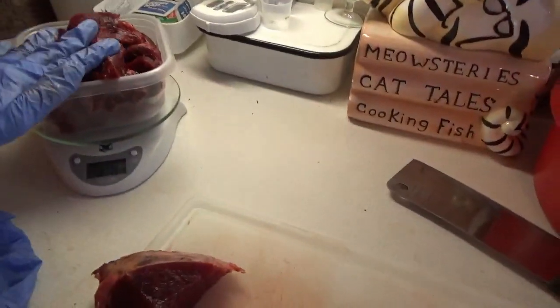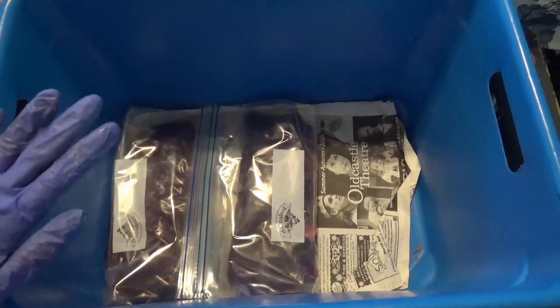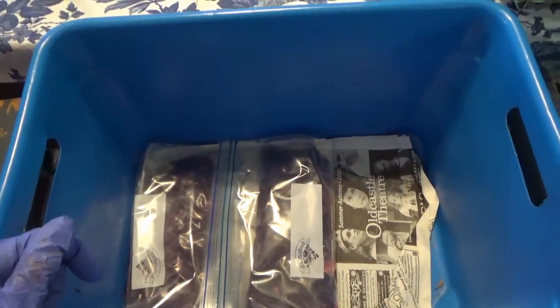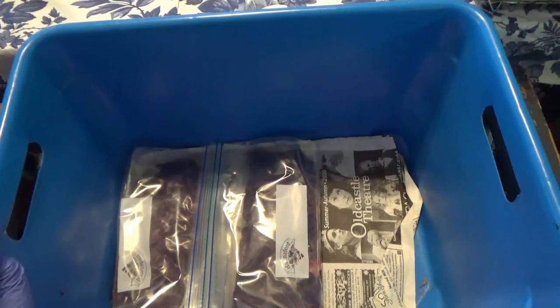I put that in a bag and stack it in this tote. Once I get nine packages, I haul it to the freezer outside — the upright freezer — come back in and start all over.